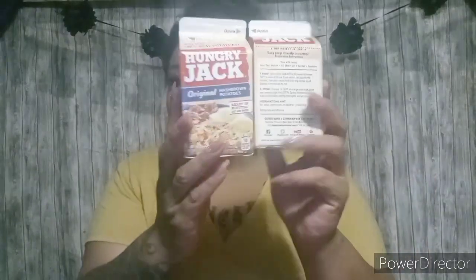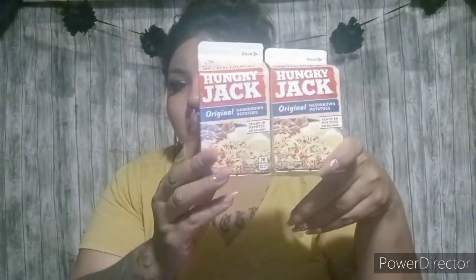The next items I found were these Hungry Jack Original Hash Brown Potatoes. I like to get stuff like this for my husband so that in the morning he just kind of throws something together. I'll probably take these camping with us. It says 100% real potatoes, family size, serves five. And it is name brand, so I thought that was pretty cool to try.